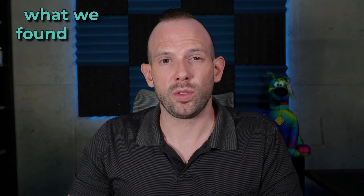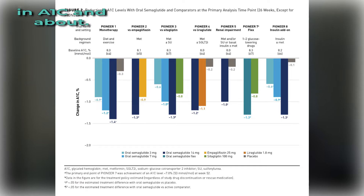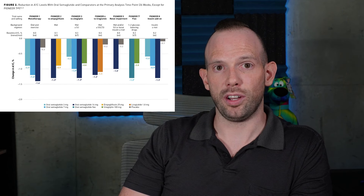Before diving into the OASIS-1 trial, let's talk about what we know about Rybelsus up to a dose of 14 milligrams once per day in diabetes management. Looking at the Pioneer trials, at 14 milligrams once per day, we found about a 1 to 1.4% reduction in A1c and about 0.9 to 2.3 kilograms of body weight loss. You can see this breakdown in the graph, showing the results across the various Pioneer trials.